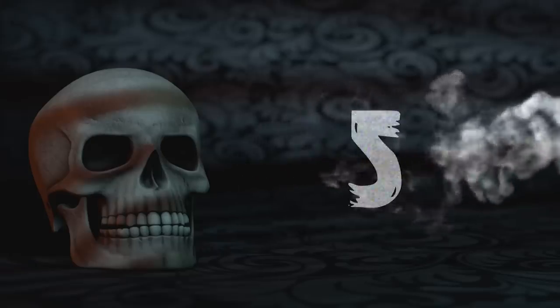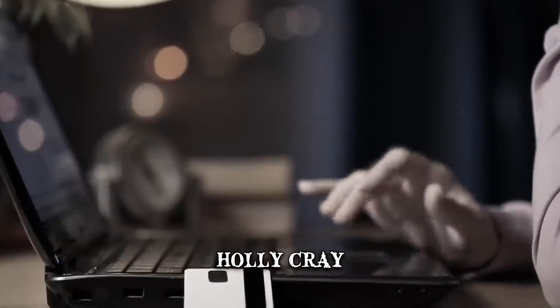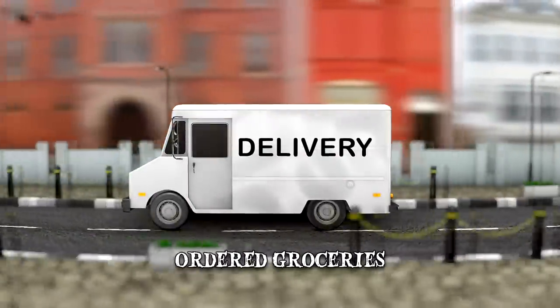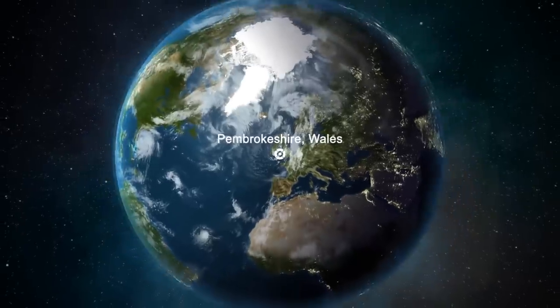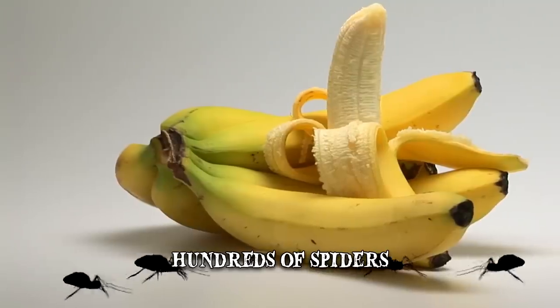Number 5: Holly Cray. Holly Cray, a 21-year-old woman, was purchasing some groceries in January 2020 when the unexpected happened. She had ordered some groceries online from her home in Pembrokeshire, Wales. Cray began to take the items from the delivery bag and place them onto the counter. When she grabbed the bananas, hundreds of spiders came rushing out, filling her kitchen.